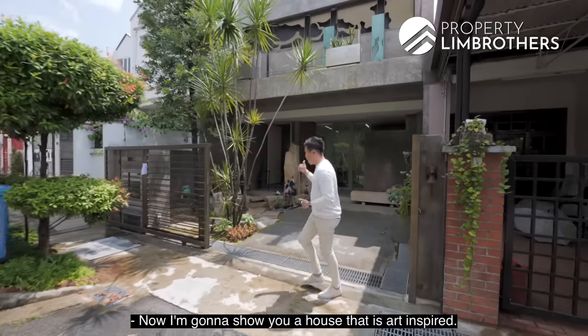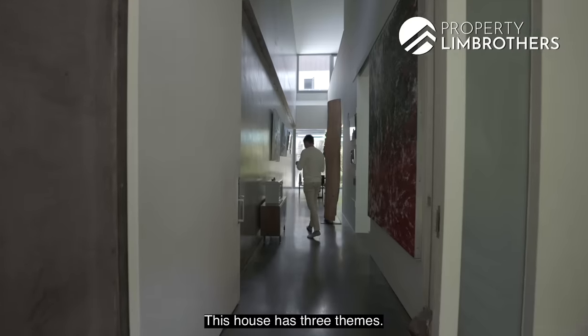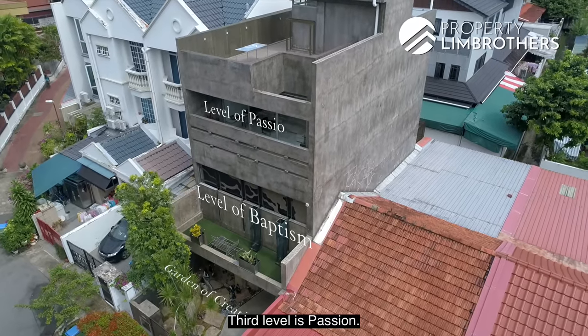I'm going to show you the house that is art-inspired. This house has three themes: the first level is creation, the second level is baptist, and the third level is passion.